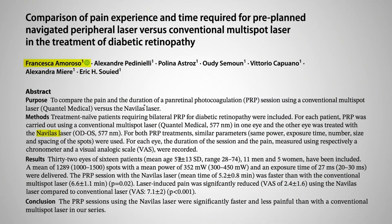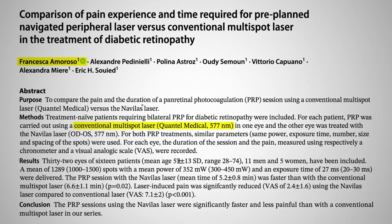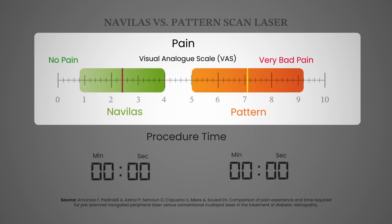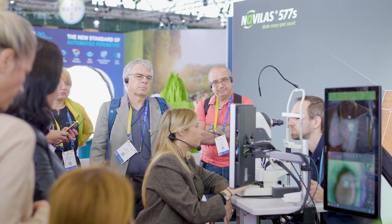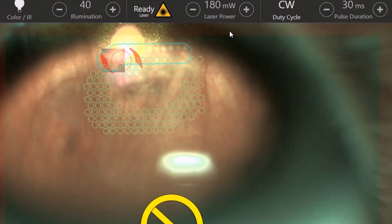I published a paper where we treated one eye with Navelas and the other with the standard pattern laser, and we compared the pain and the time of the treatment. We found that with Navelas, the treatment was three times less painful and faster compared to standard treatment. The key is the pre-planning mode, because with it you can have more relaxation of the retina. The distance between the first and the last spots are maximized, so you have less heat and less pain.